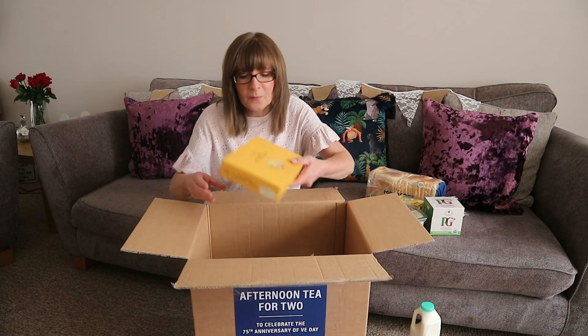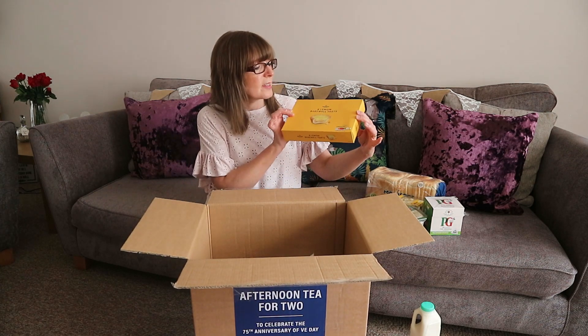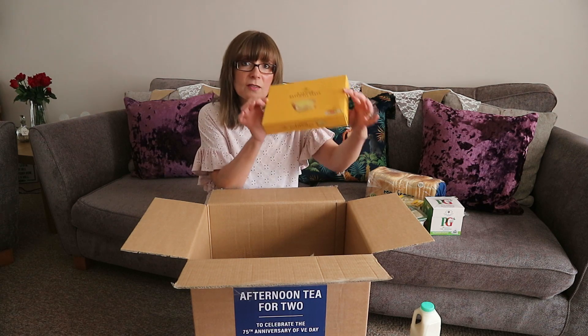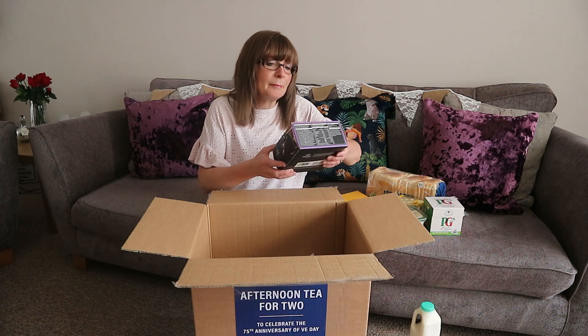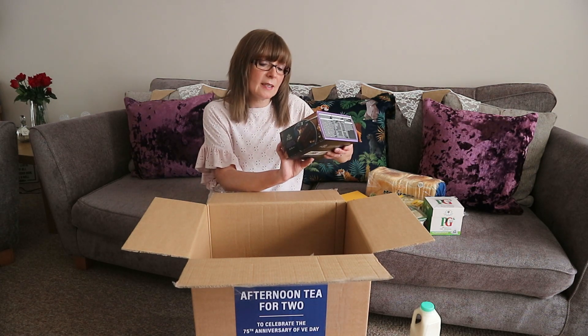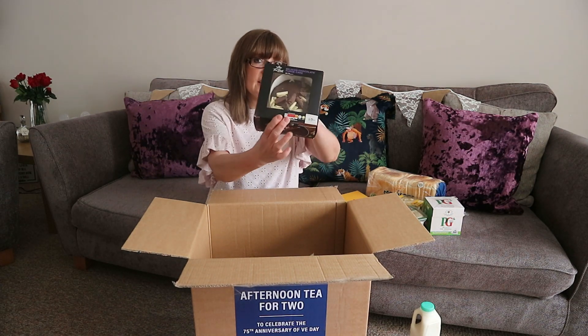After that we'll have six lemon Bakewell tarts, and we've got Belgian chocolate fudge cake. That looks delicious.